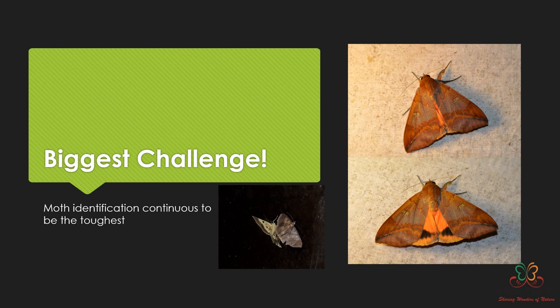Identifying moths is challenging because of how they look in the field. Take the crimson underwing — it usually sits with the hindwings closed, but the hindwing color is an indicative factor in many species. What I used to do is slightly nudge the moth, and it would open its wings for just a fraction of a second. If you can capture that moment, you get the picture and can confirm the hindwing is crimson with a black patch.